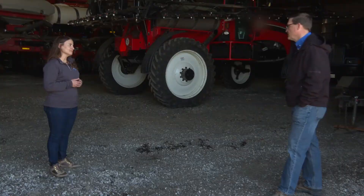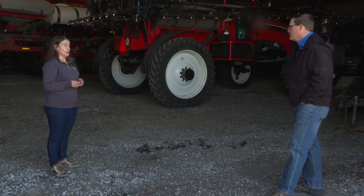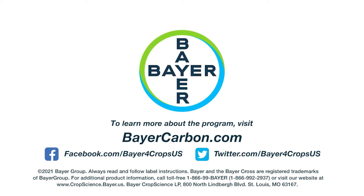If I want to get started in this, I could do it on some fields and then grow if I want. Our minimum requirement to enroll a field is a 10-acre field. I would encourage farmers to go out to BayerCarbon.com, learn about our program, and see if it will work for them.